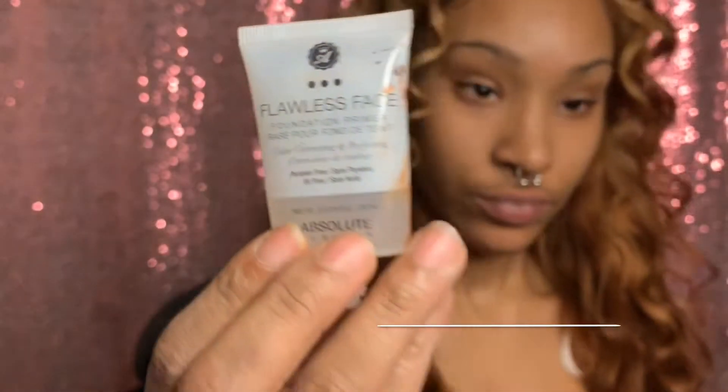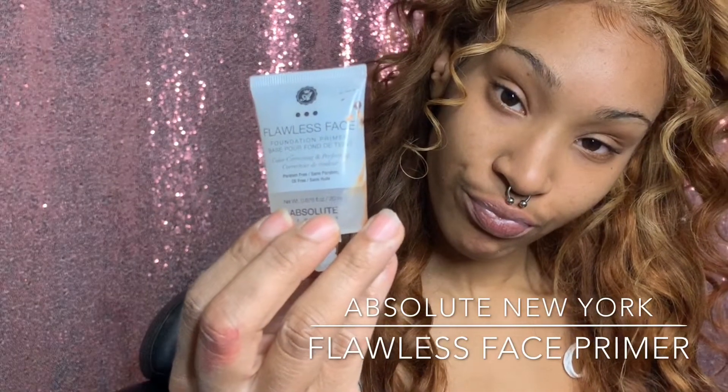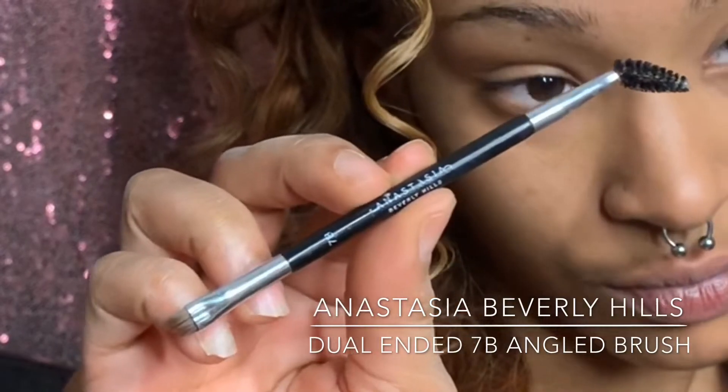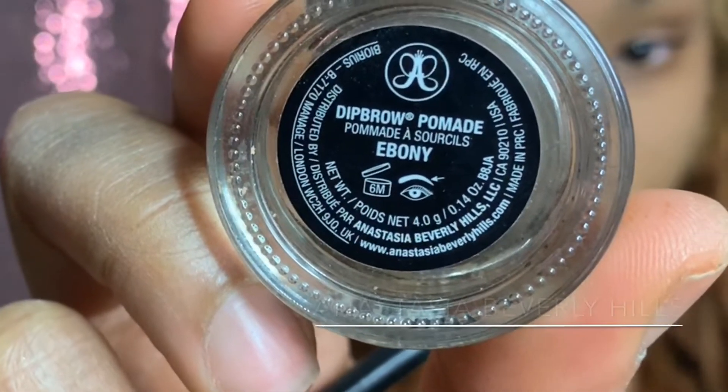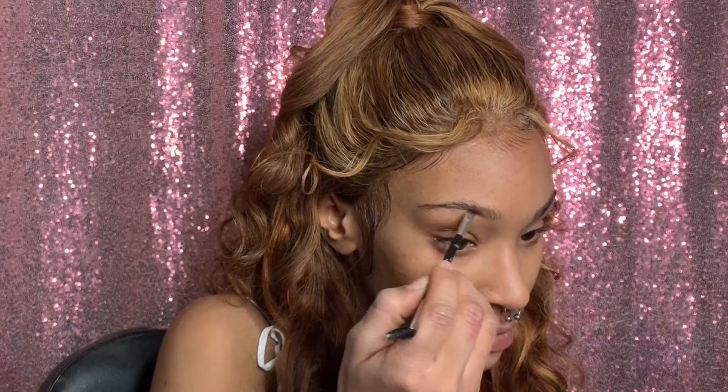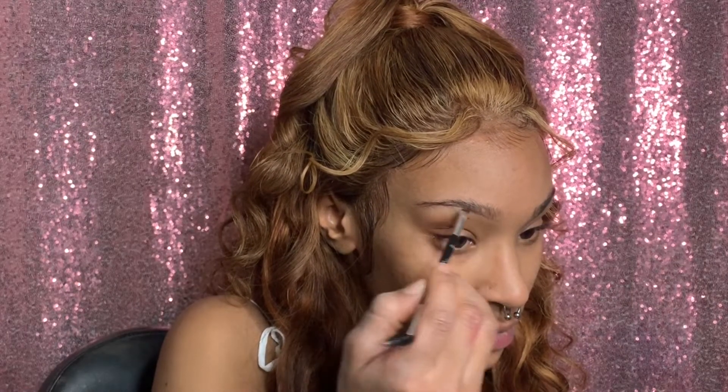We're going in with Absolute New York Flawless Face Primer, working that in. Then I'm going in with my Anastasia 7B dual-ended angled brush and using Anastasia Dip Brow Pomade in the color Ebony, going in with the brush sideways.